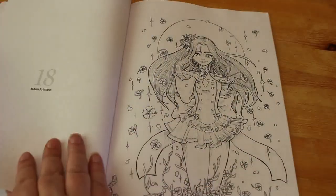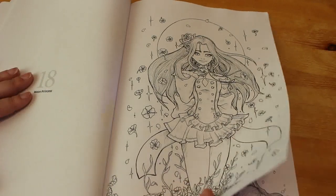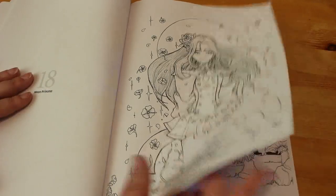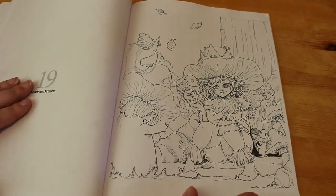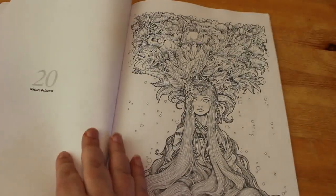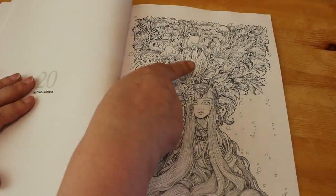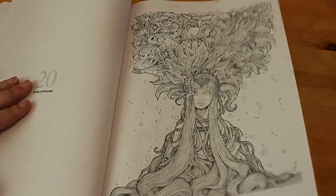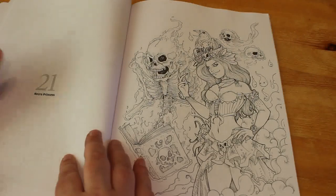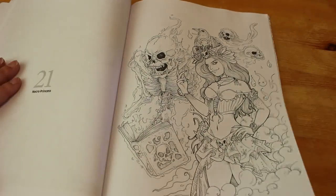Mermaid Princess — again, this one's beautiful. They're all beautiful, I'm not going to lie. Moon Princess — I love that one. The Mushroom Princess. Nature Princess — that goes to all the leaves and plants and things grown out of her head as a headdress; I think that's lovely. We've got a Necro Princess — that's pretty cool, I like that one.